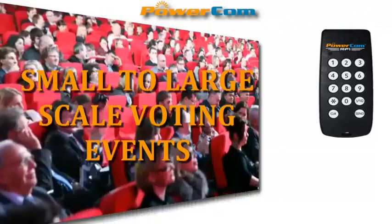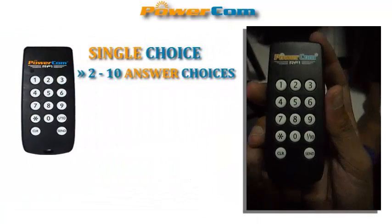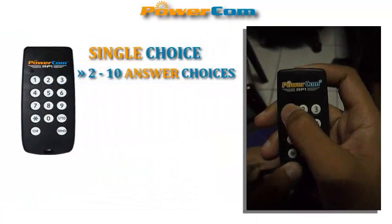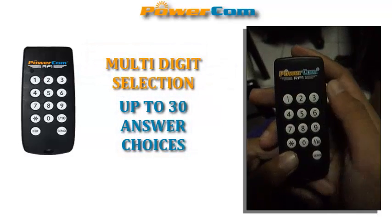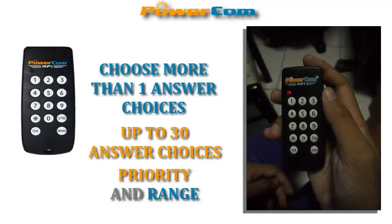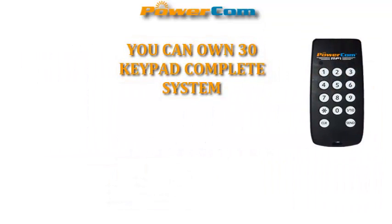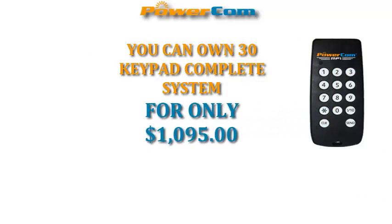From small to large scale voting events. The question types that can be used are: single choice from 2 to 10 choices, multi-digit selection up to 30 answer choices, choose more than one answer from up to 30 answer choices, priority, and range.